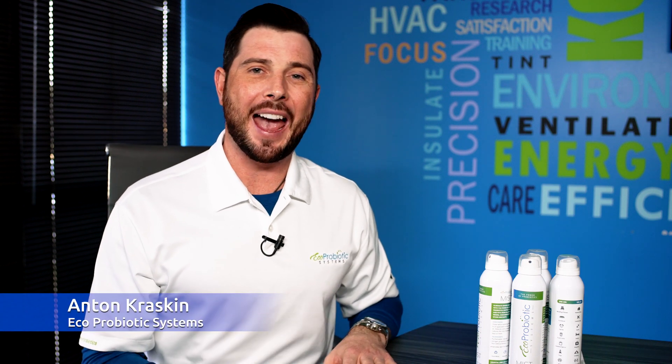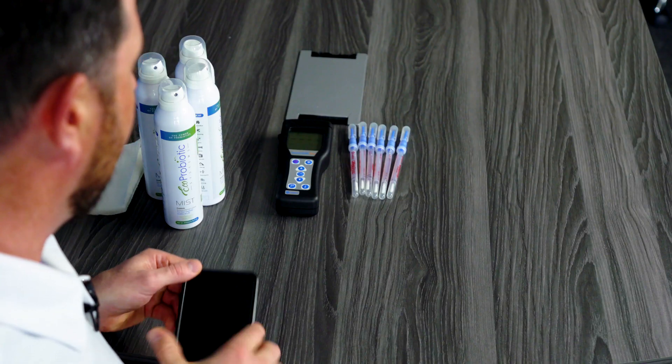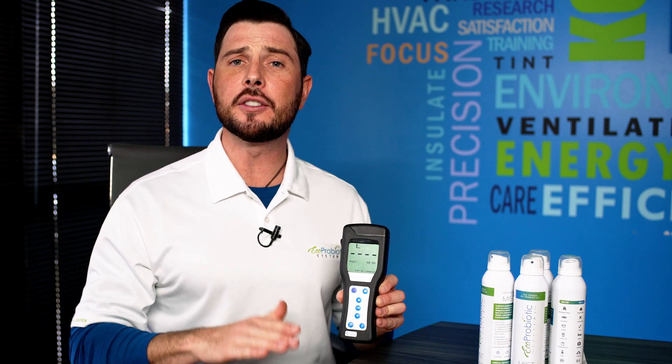In today's demo we want to show you how dirty your cell phone really is — because your cell phone is the most used item in your life, and it's also next to your face all day long. The way we're going to do that: we have an ATP hygiene machine, and what it does is calculate how much bacteria is on any given surface.